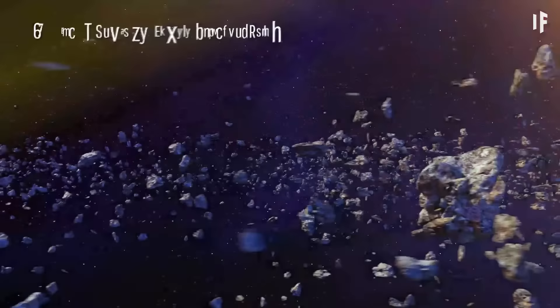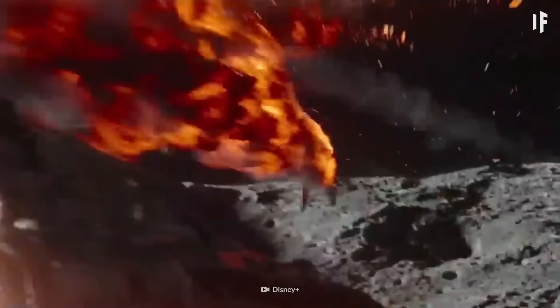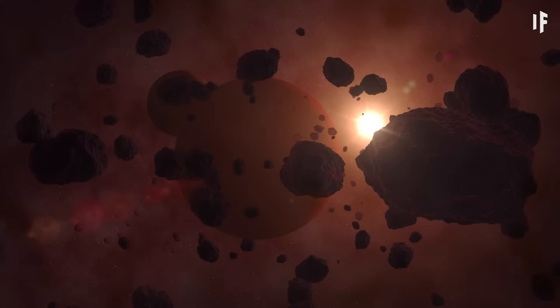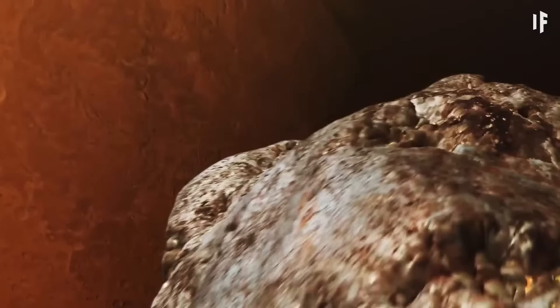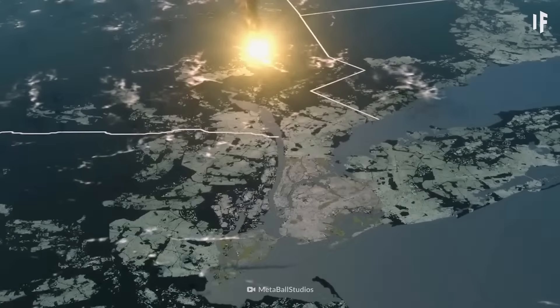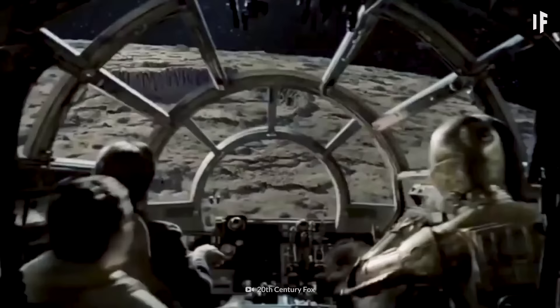Asteroid belts are typically depicted as minefields of floating rocks that spaceships have to weave in and out of in a life-or-death situation. But in reality, our asteroid belts are nothing like what you see in the movies. Asteroids aren't that close together — in fact, they're extremely far apart. In the asteroid belt between Jupiter and Mars, each of the asteroids is several million kilometers away from their nearest neighbor. And the chances of a collision are about one in one billion. So while Han, Chewie, and Leia had you on the edge of your seat in The Empire Strikes Back, asteroid fields like that are far from reality.